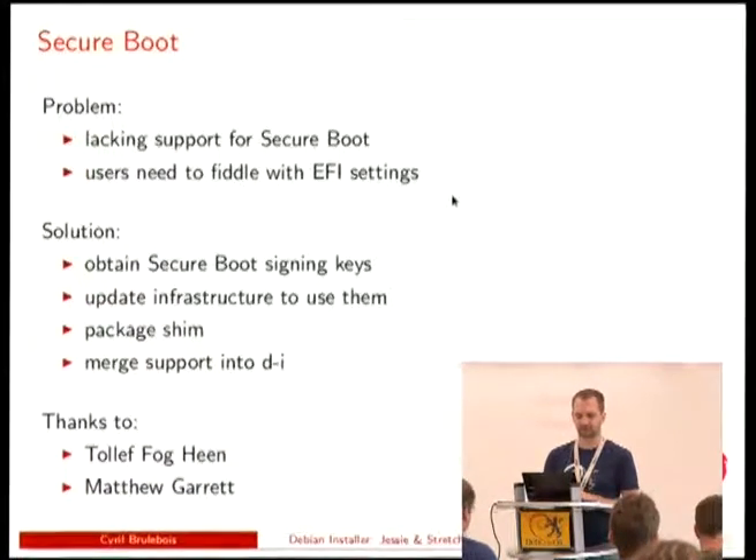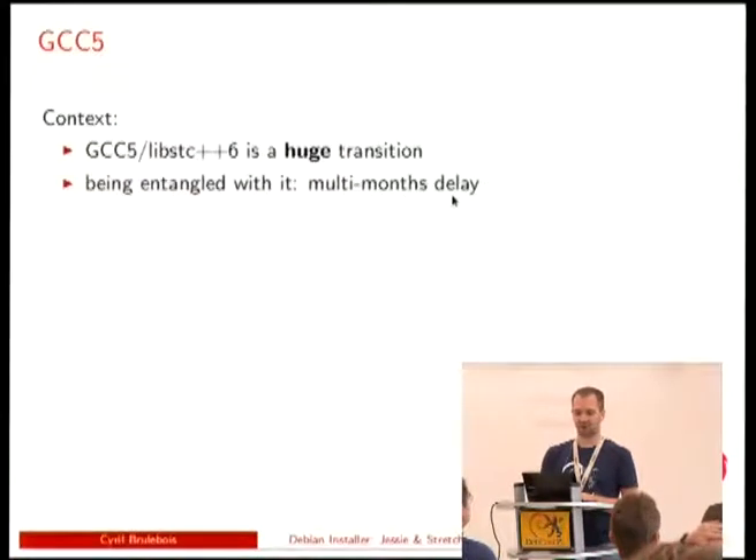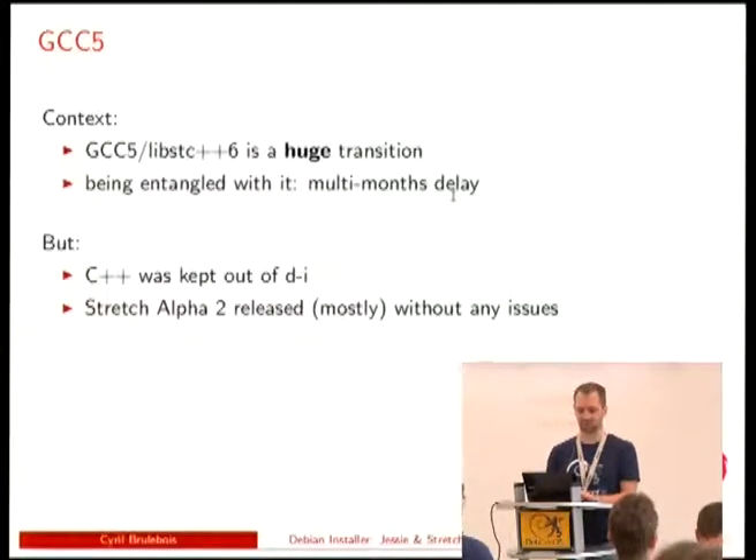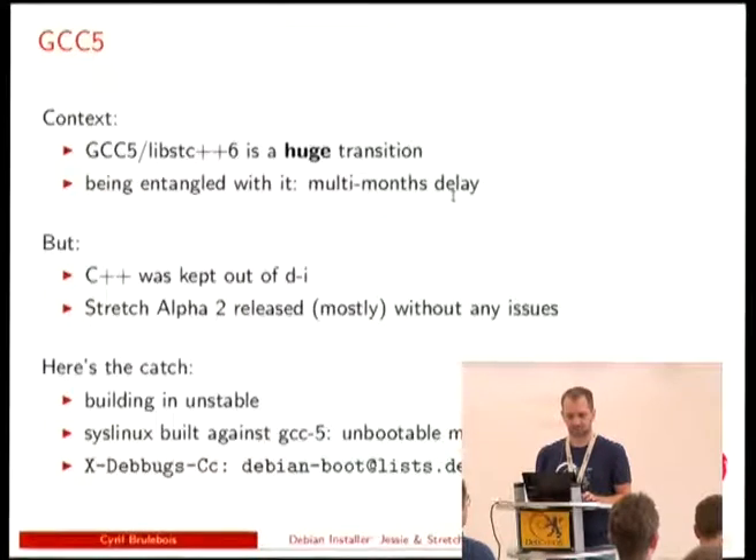One of the big issues of the day is GCC5 becoming the default and the huge transition going with it — it can mean months of delay for a migration to testing. But we don't use C++ in DI, so we're basically okay. Basically, because some packages like the unstable version of SysLinux are build dependencies pulled from unstable, and when compiled with GCC5 they produce images that aren't bootable. So part of the release is broken, but it's just one image among many.